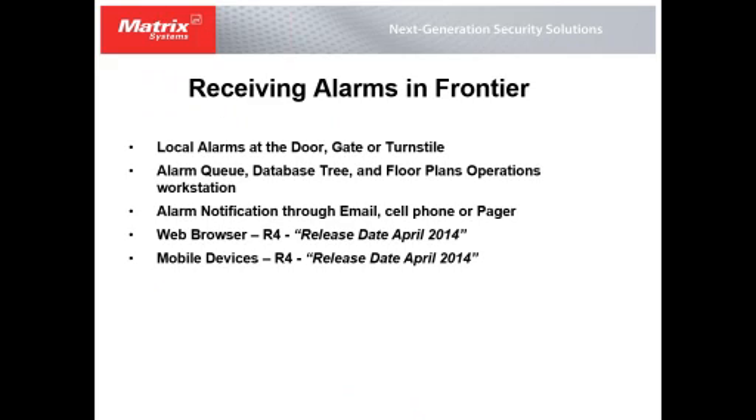Now I'll talk about receiving alarms in Frontier. An alarm is an indication of an abnormal state that we've predefined in the system. I'll cover local alarms at the actual door, gate, turnstile, or portal; receiving alarms within the Frontier application; alarm notification; and the ability to use mobile devices and web browsers with the R4 release.